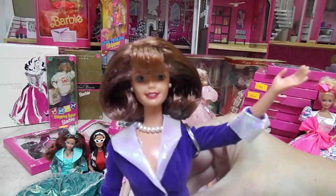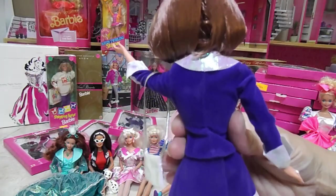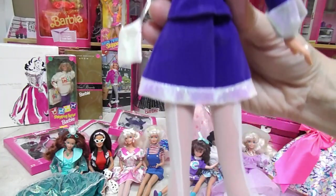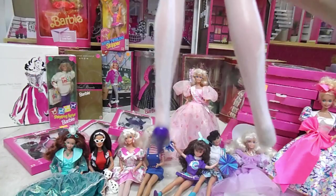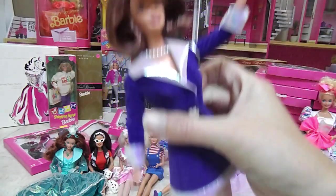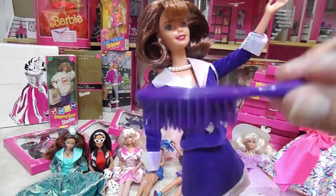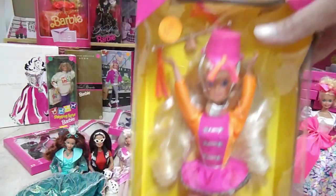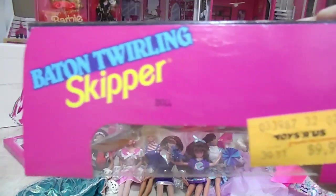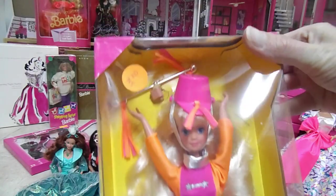And there she is — here's her back. There goes a shoe. The only thing she came with is a purple coat brush. She was $9.99. Baton Twirling Skipper — she's so cute!